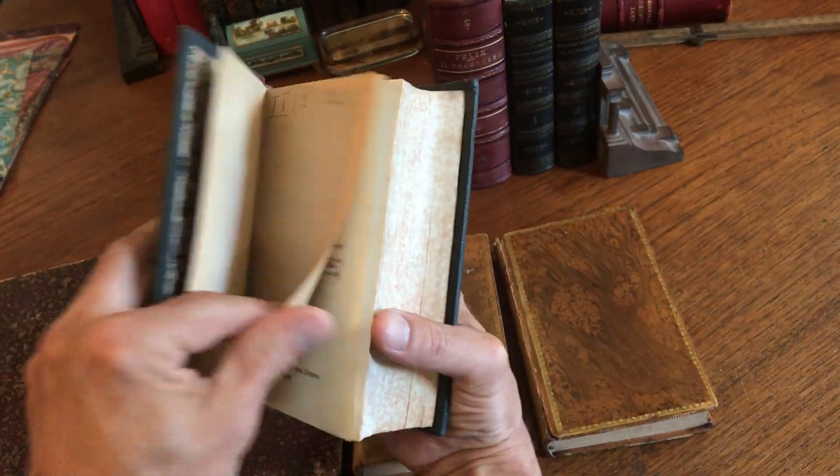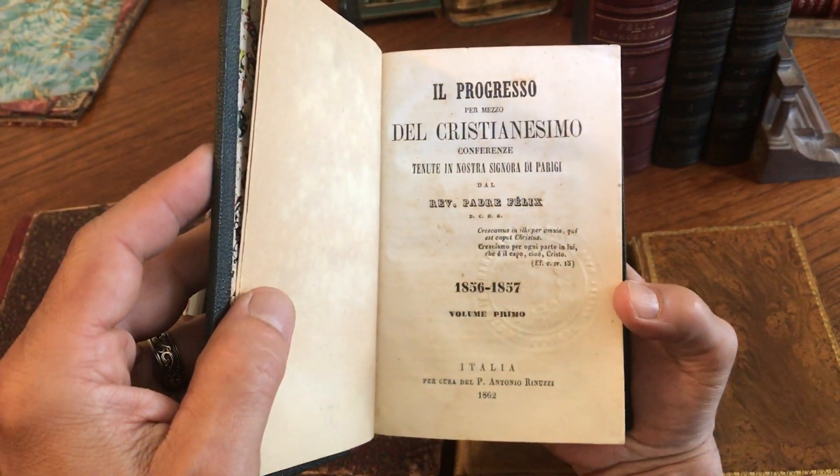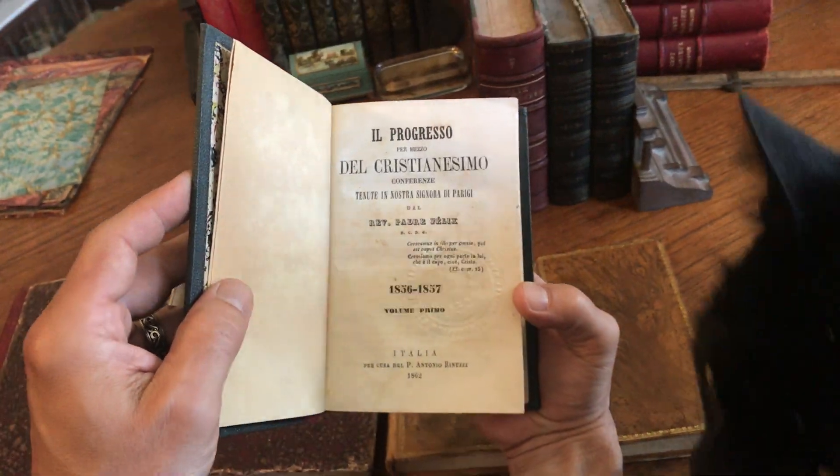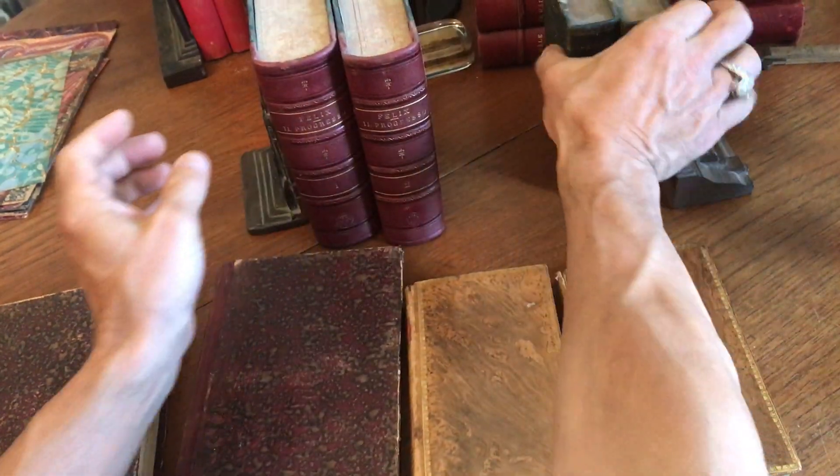Marbled endpapers, which are beautiful, and it's Italian. We've got our cat joining us here now for this video. 1862 in Italy.